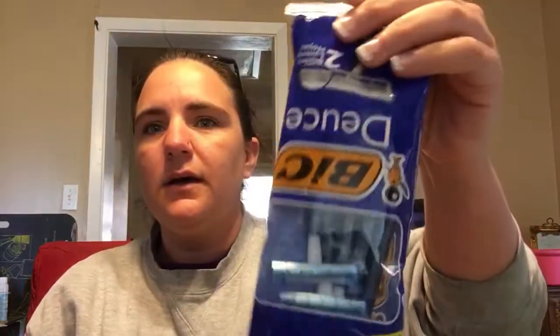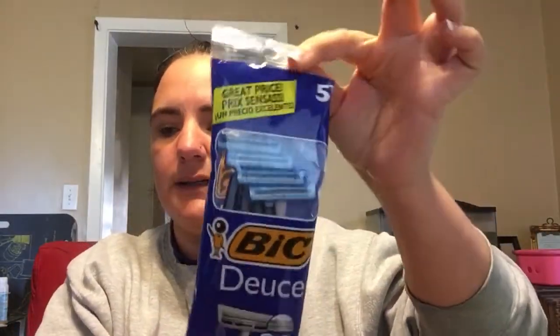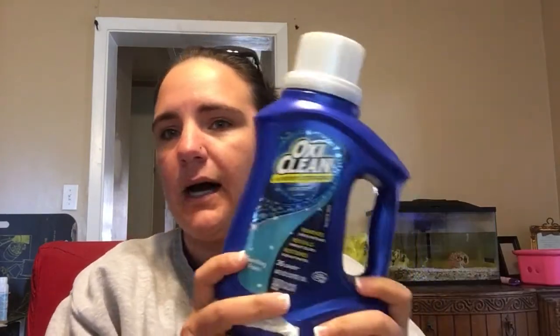And then I still had my $2 off Bic Razor Digital coupon. So I got the five-pack. These were the ones for $1.80, so it just took off the $1.80. So these were free.